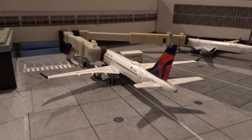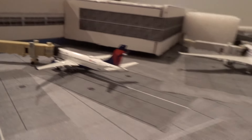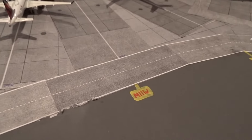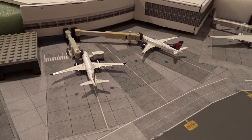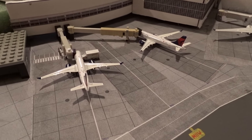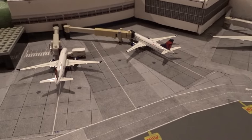At gate M10 we have the Delta A220-100, came in from Detroit as flight 1082 heading out to Minneapolis-St. Paul as flight 2843. At M11 we have the opposite routing — came in from Minneapolis as flight 1526, going to Detroit as flight 2871. I didn't know this before, but M11 actually has a wide body stand — for the unlikely event that Delta starts flying regular wide bodies to O'Hare or brings back international service like the seasonal Paris flights they once had with the 767.